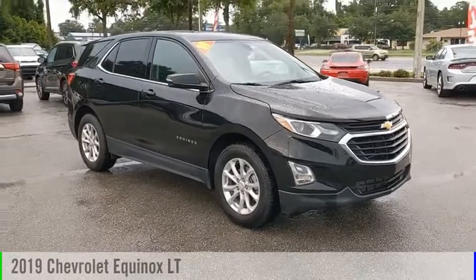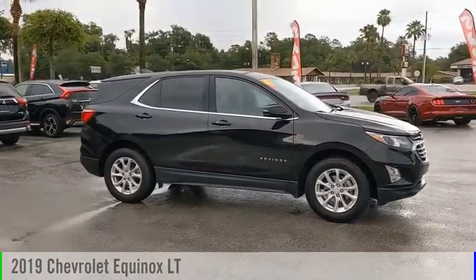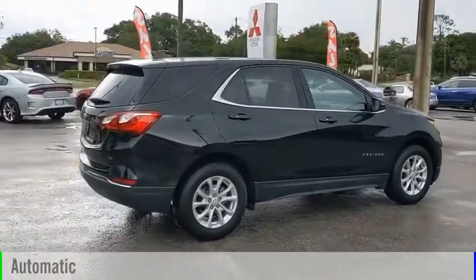Stop by and take a look at the 2019 Equinox. This vehicle is powered by a front-wheel drive, four-cylinder, 1.5-liter engine, and comes with an automatic transmission.